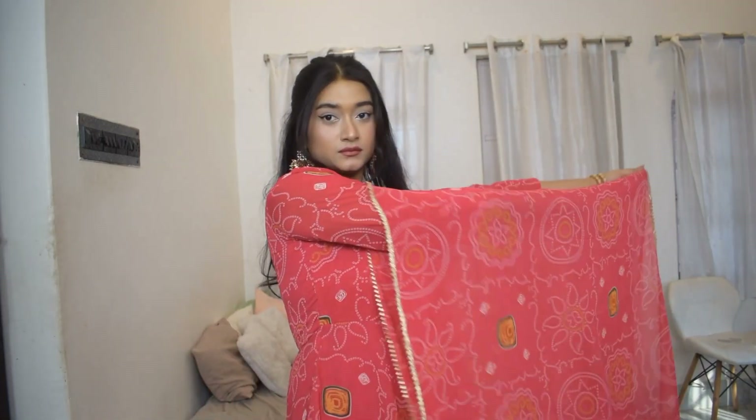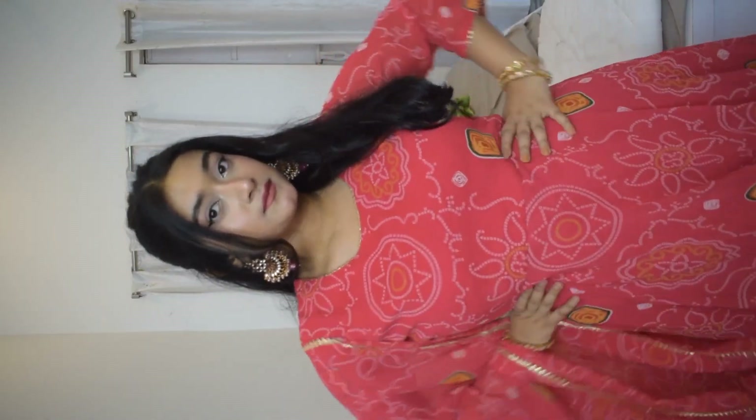Next up is this Anarkali set, which is going to be perfect for the monsoon season. The color is such a cute, bright color — it's going to make your gloomy days brighter and more colorful. There is bandhani print all over the kurti and dupatta, while the trousers are just solid fuchsia pink. The anarkali and the dupatta are both made of georgette, so even if you get a little wet in the rain this is not going to stick to your body and make you feel uncomfortable.